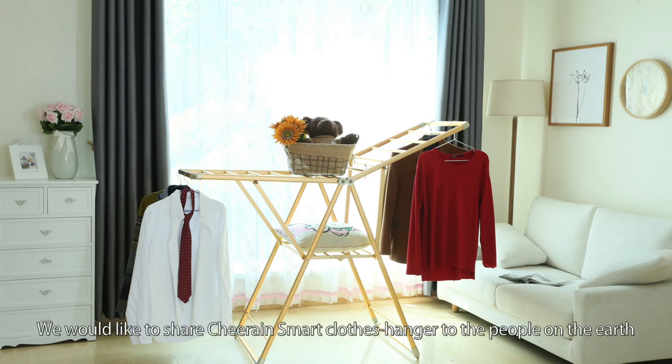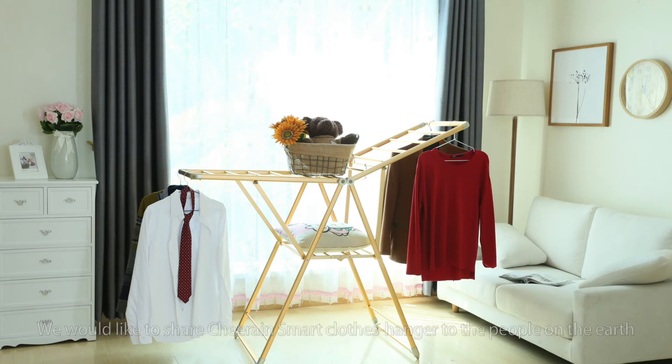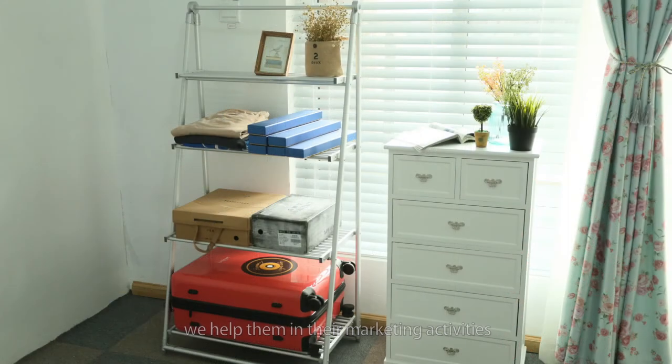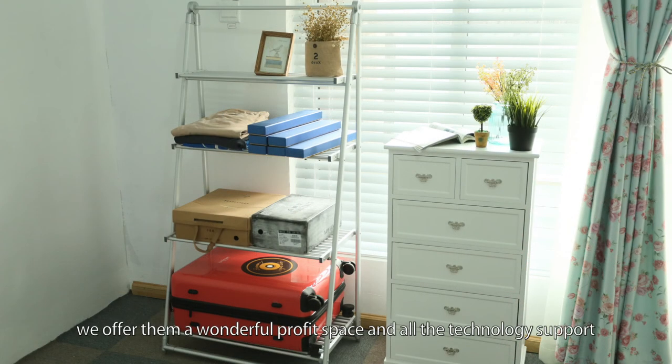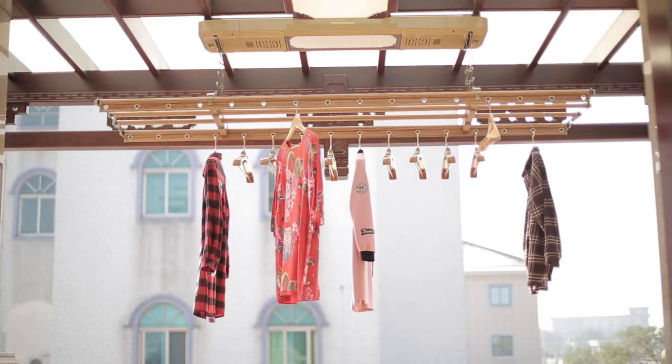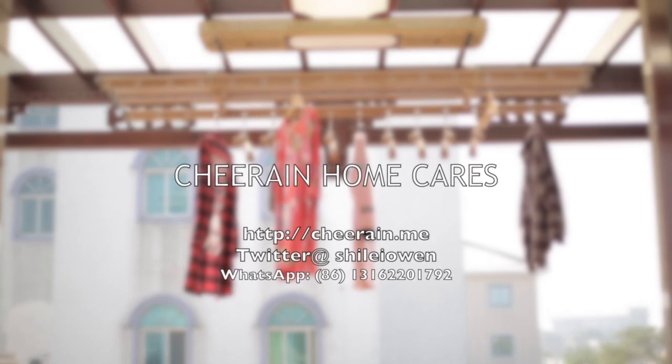We would like to share Cheering smart clothes hanger with people all over the earth. We establish partnerships with overseas corporations. We help them in their marketing activities. We offer them a wonderful profit space and all the technology support. Cheering home cares — we're on the way and never stop.